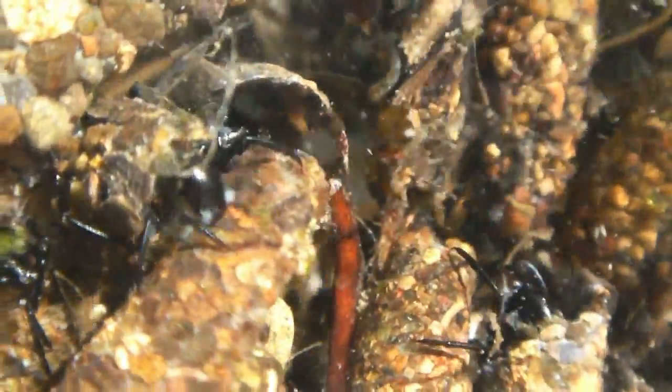Some populations are at risk because of pollution from human recreational activities. But the October caddisflies of Grays River thrive and multiply.